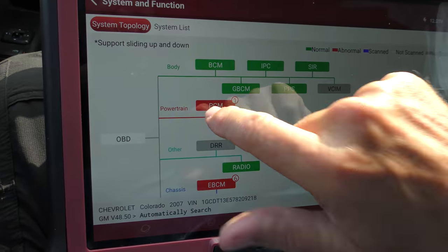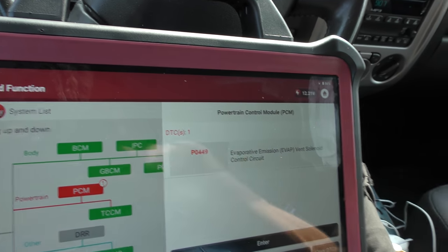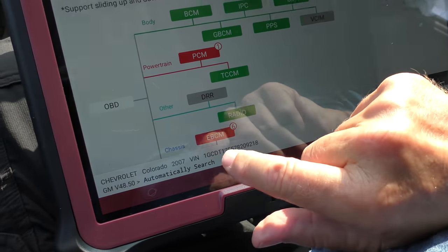We'll start with the PCM - it's got a code: P0449, evap emission EVAP vent solenoid control circuit. That's a code for the evap system; something's going on with the vent solenoid. Could be a bad vent solenoid, could be wiring, but that's not really going to make the vehicle run poorly at all - it's just an anti-pollution thing. So let's look at the other six codes.